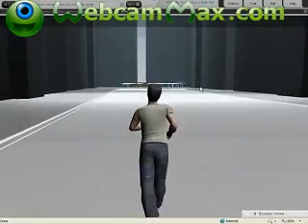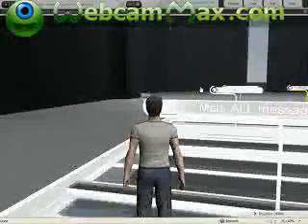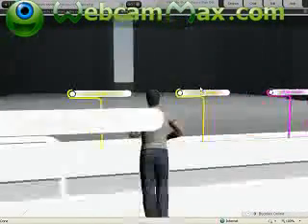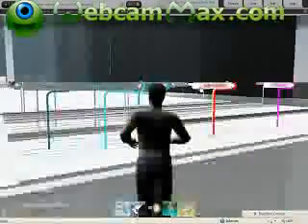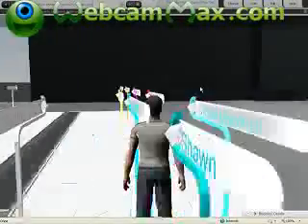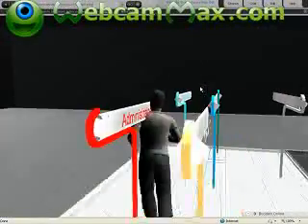Oh, it's all the way over there. What a big jump. I guess these are all the people online. I know you guys are all cool because you're in 3D.